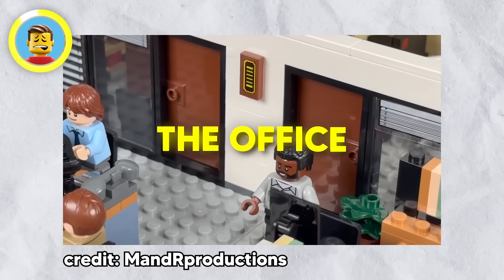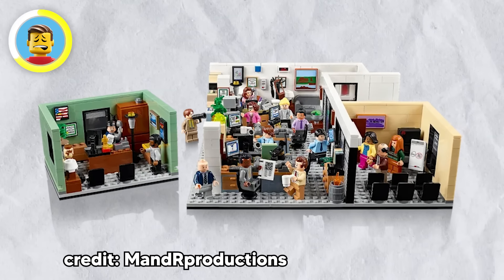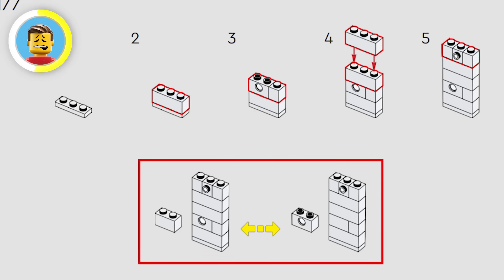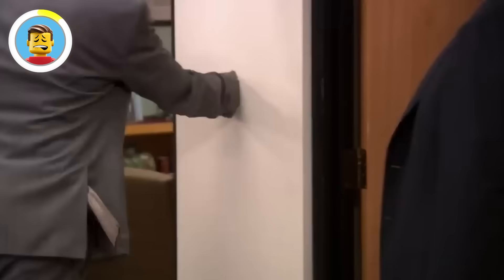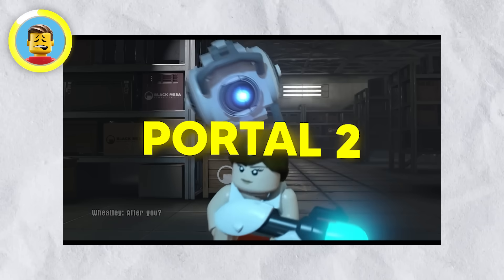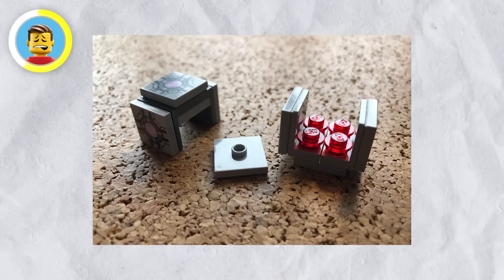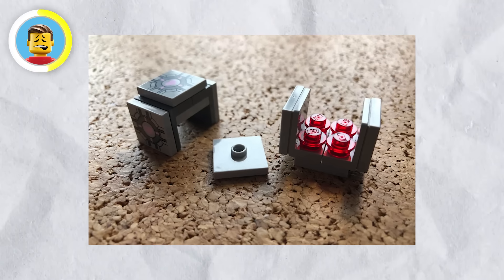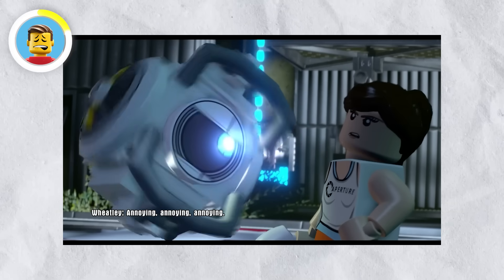LEGO's licensed sets are super packed with sneaky surprises. Take the 2022 release of The Office set — there's a step in the instructions where you swap out a regular brick for a Technic brick with a hole, a nod to that iconic scene where a character punches a hole in the wall. And for fans of Portal 2, LEGO Dimensions finally let us peek inside those mysterious companion cubes. They're filled with four translucent red studs, hinting that the cubes might be stuffed with unfortunate test subjects.